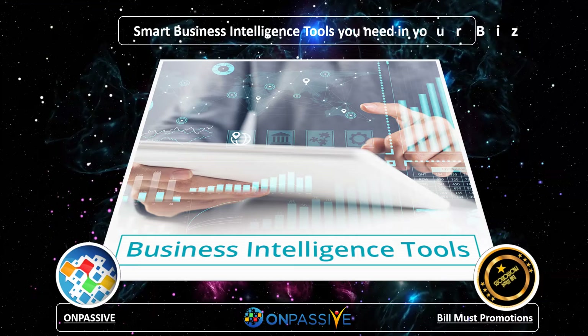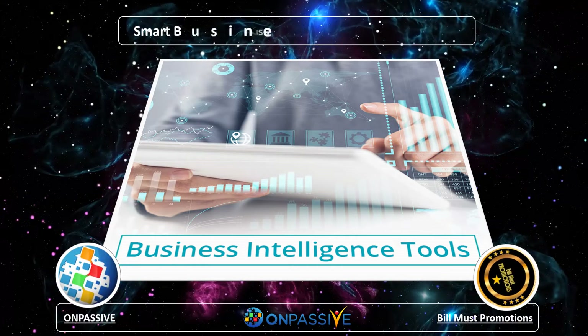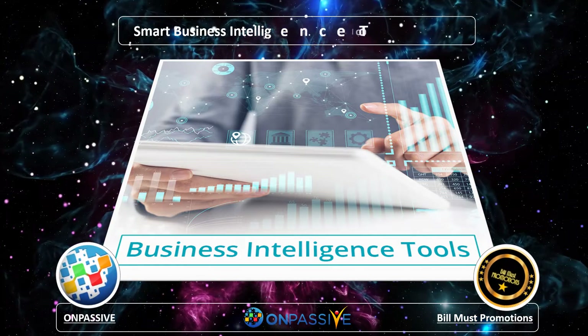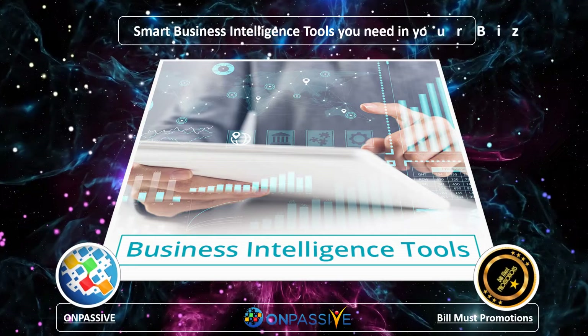There are varied types of business intelligence tools that are available in the market to streamline every kind of business. We have attempted to jot down the critical standards of intelligence tools every business would need to counter the new decade head-on.